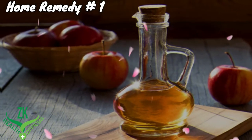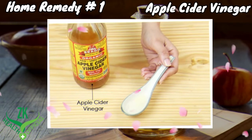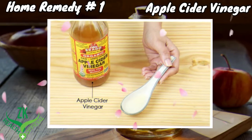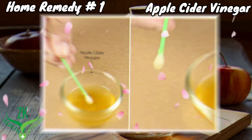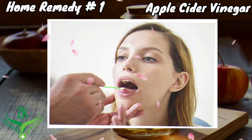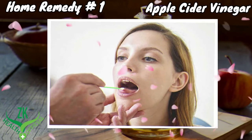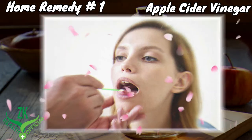Home Remedy Number 1: Apple Cider Vinegar. Apple cider vinegar is also very effective to cure canker sores. Dip a sterile cotton swab into raw unfiltered apple cider vinegar. Use it to apply the apple cider vinegar on the canker sores. Reapply 3 or 4 times daily for 1 to 2 days to completely heal the canker sores.